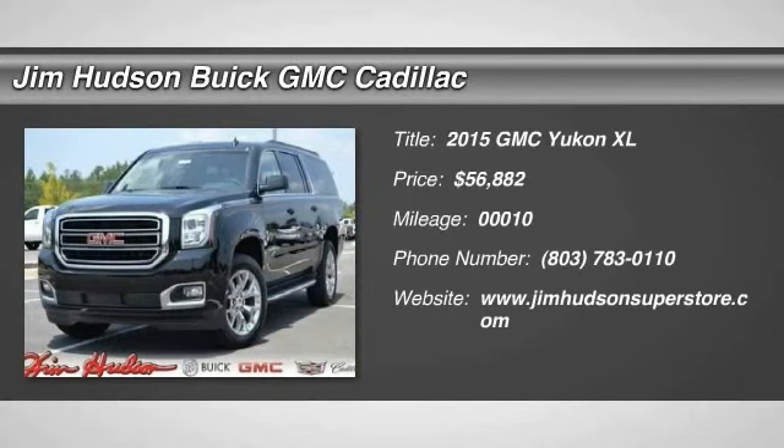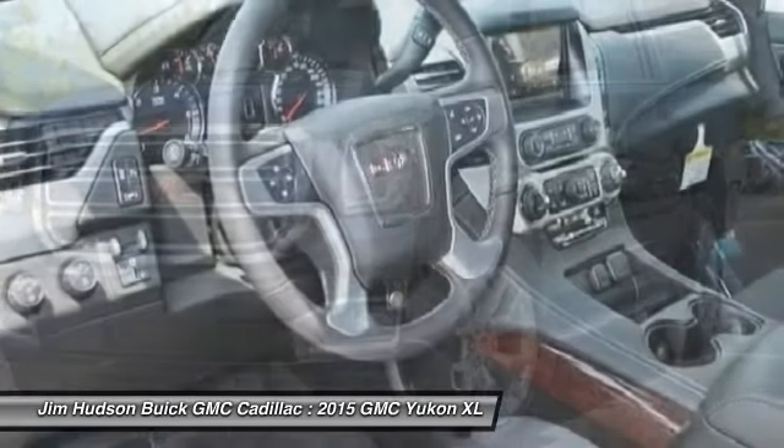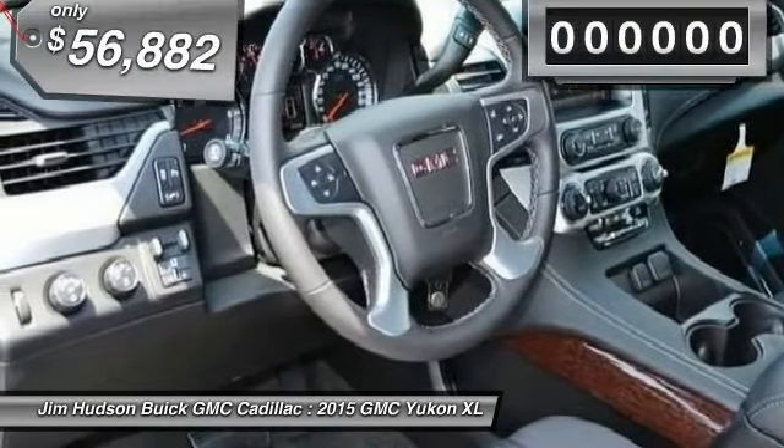The 2015 Yukon XL. GMC Yukon XL is a great choice for families who need a full-size SUV with maximum seating. The looks don't hurt either.